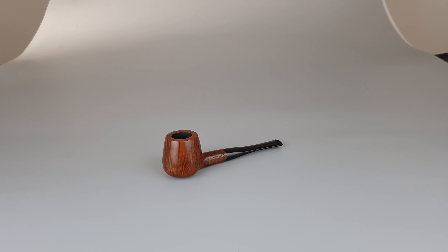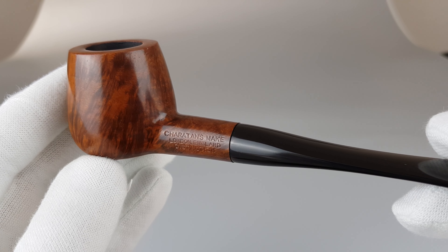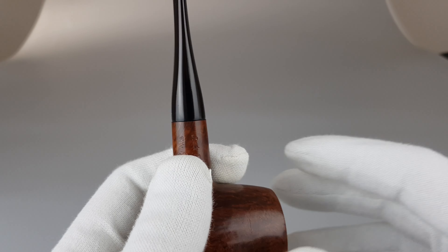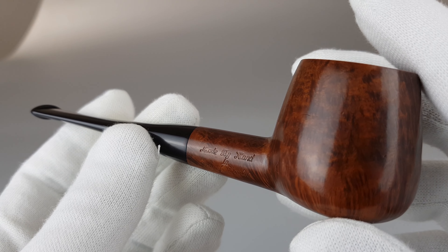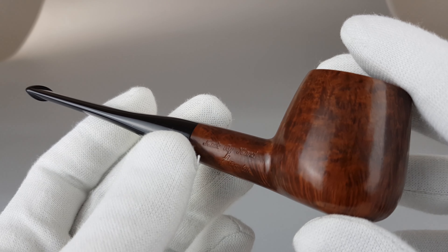Hello and welcome to another Pipe presentation video. We're presenting today an English estate pipe — Charitons make London, England Distinction — with 'Made by Hand in the City of London' stamped on the right side.